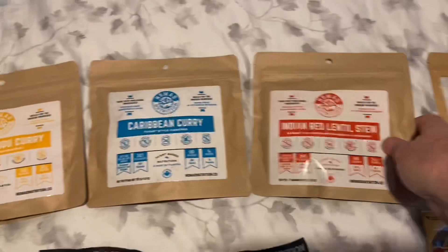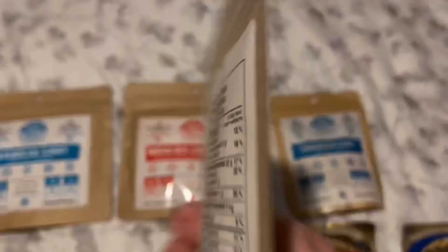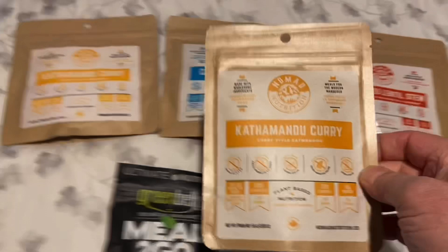Now the two smaller ones: the Caribbean curry is 290 calories and weighs about 2 ounces. The small Camp Mandu curry also weighs 2 ounces and is 310 calories. The large Camp Mandu curry was 630 calories — so roughly double at about 3.5 ounces. The freeze-dried meals are very light, though there is an expiration date — this one is May 7th, 2022.